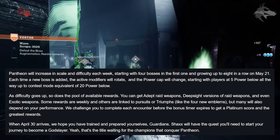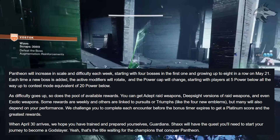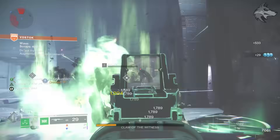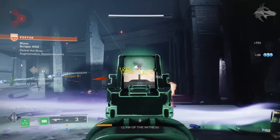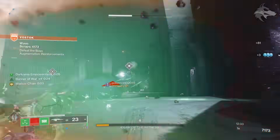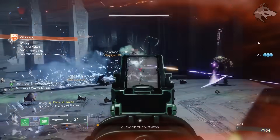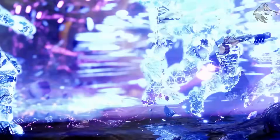As difficulty goes up, so does the pool of available rewards — we can get adept raid weapons, deep side versions of raid weapons, and even exotic weapons. Some rewards are available weekly while others are linked to pursuits or triumphs, such as 4 new emblems. Many will also depend on your performance, and they challenge you to complete each encounter before the bonus timer expires to get a platinum score and the greatest rewards. Sounds pretty interesting — as discussed in a separate video, there are some very cool rewards associated with it, the emblems are especially neat, but also the God Slayer title. So between that preview and what Bungie have told us in the TWAB today, that gives us a pretty well-rounded idea of what we're getting with Pantheon.